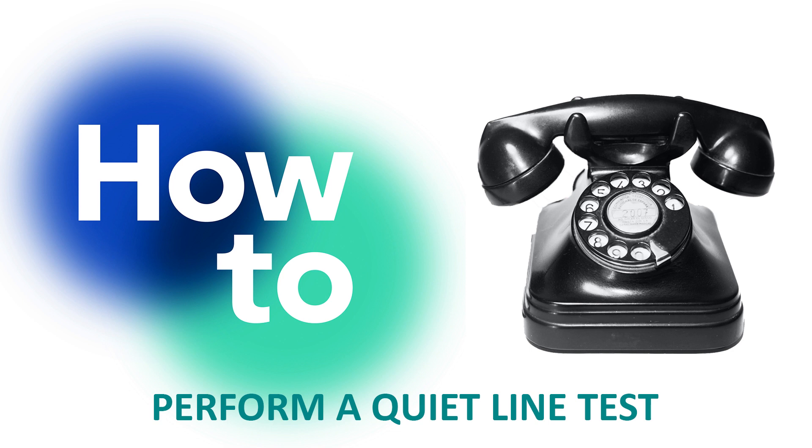Once in the test socket, if you have access to a landline telephone, it is a good time to perform a quiet line test. This will double check if there's any sort of noise or interference on the line that could be causing those drops. If you're unsure of how to do that, click on the link here.